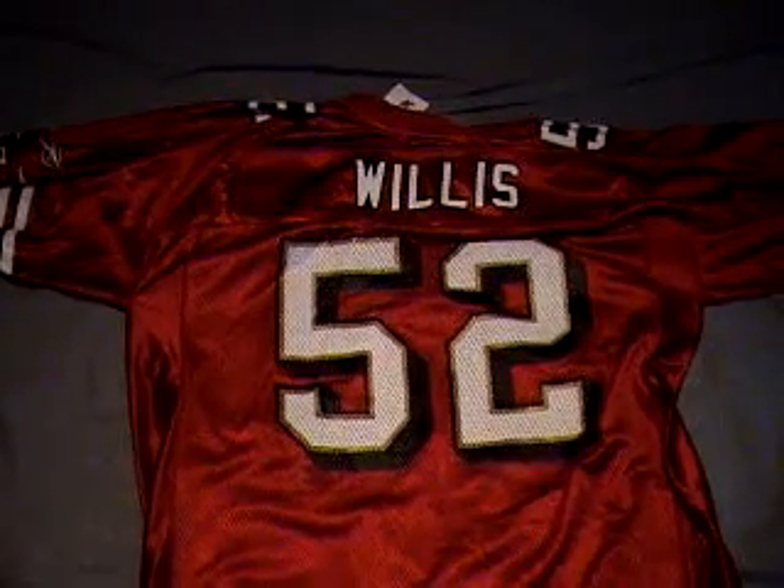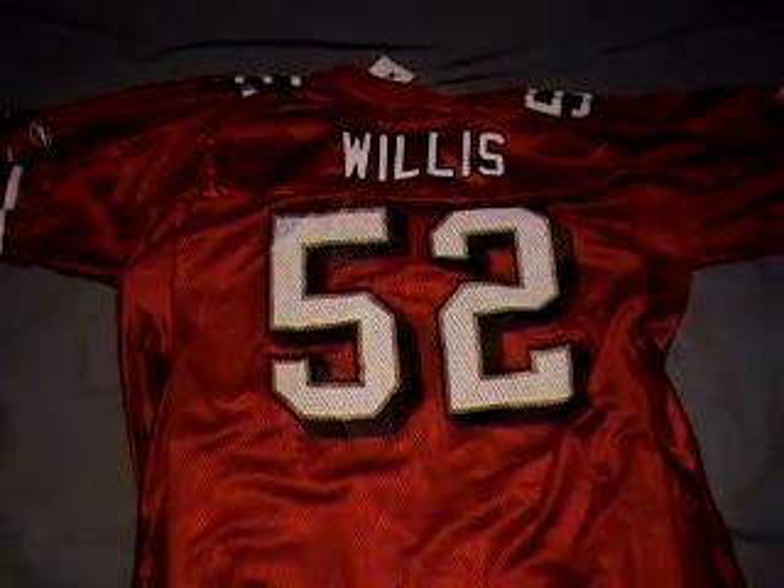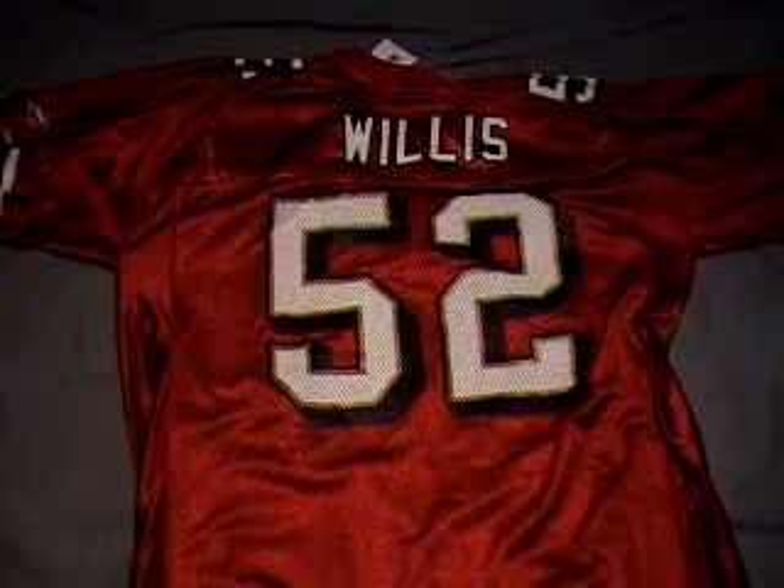Great deal. Normally these go anywhere from $65 to $80. Going to list it for $34.95 with free shipping.